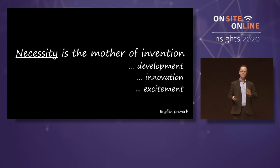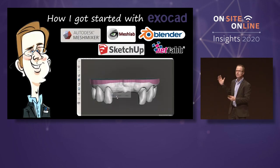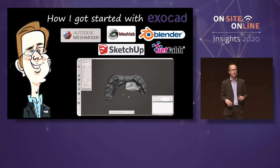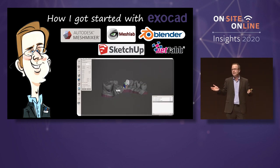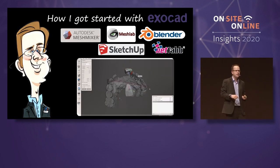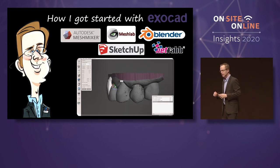How did I get started as a dentist? It pains me to show this slide, because some people in digital dentistry say don't use the free software — but that's how I got started. I'm just a really cheap dentist; I didn't want to spend the money. And then I realized very quickly the limitations of doing that workflow.